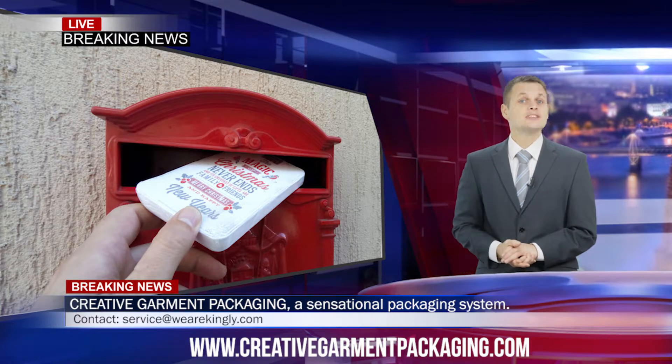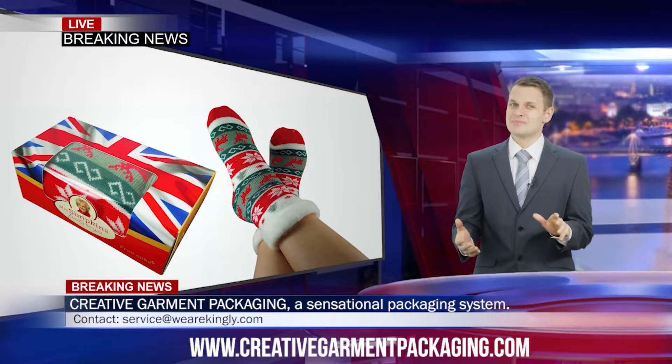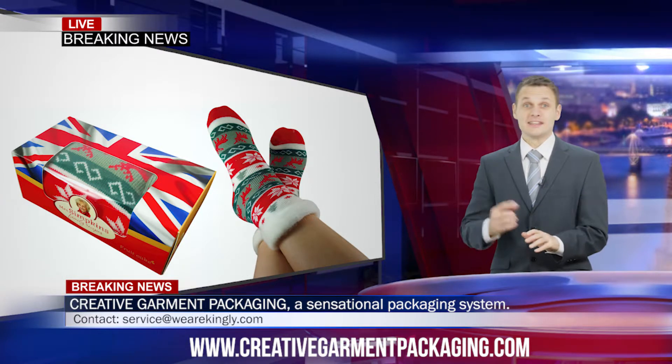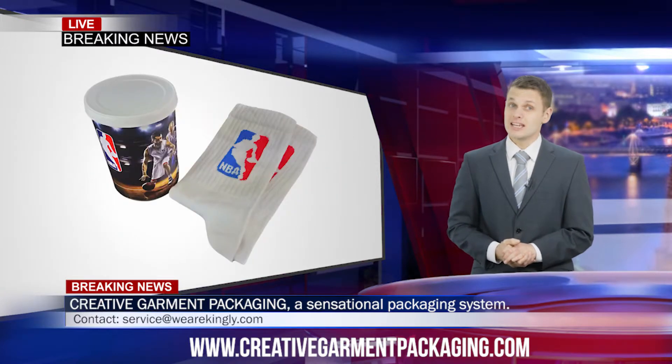We have amazing packaging ideas that will knock your socks off. Take for example a pair of socks in a branded box, a pair of socks in a sliding box, or a pair of sports socks in a tin.